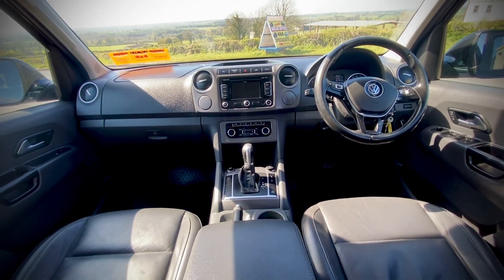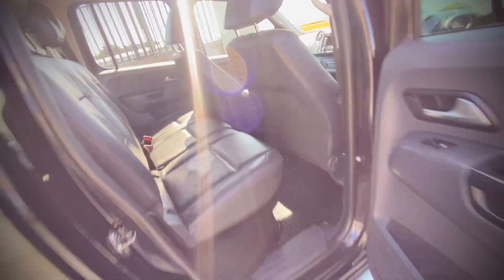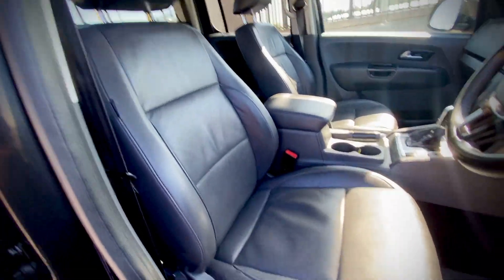The multimedia system includes sat nav, reversing sensors, and Bluetooth, and there are heated seats. The interior is very clean.